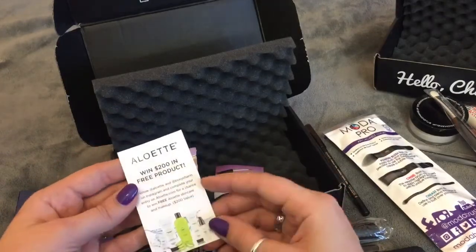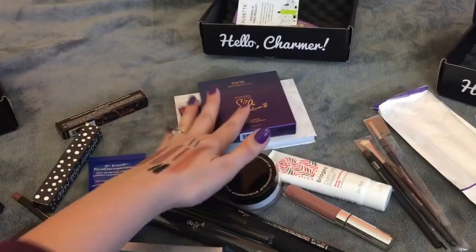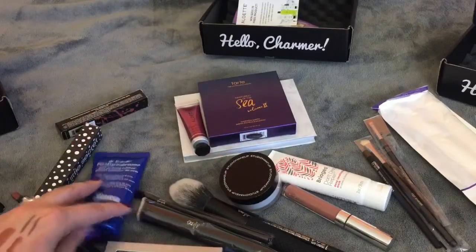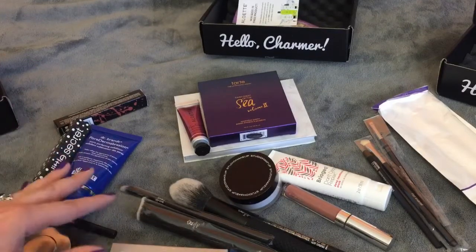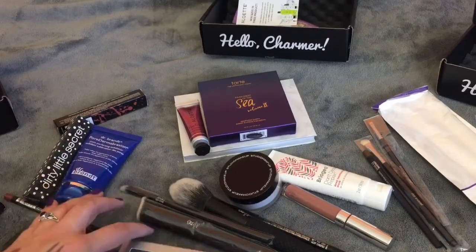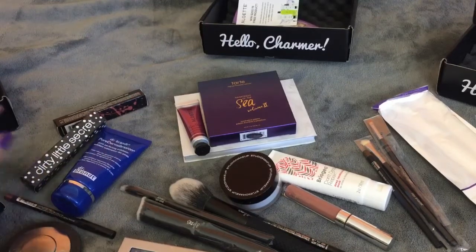There's also a win $200 in free products from Alouette. Even though I'm going to be giving some of these things away or including them in a giveaway for you guys, I have a lot left to put to use and test out. So for me, two thumbs up — I really did enjoy everything that came in these past three months worth of BoxyCharms. Thank you guys for watching.